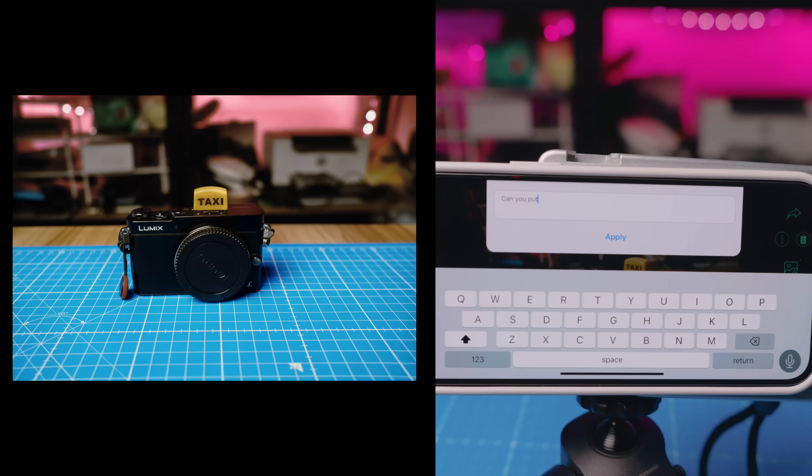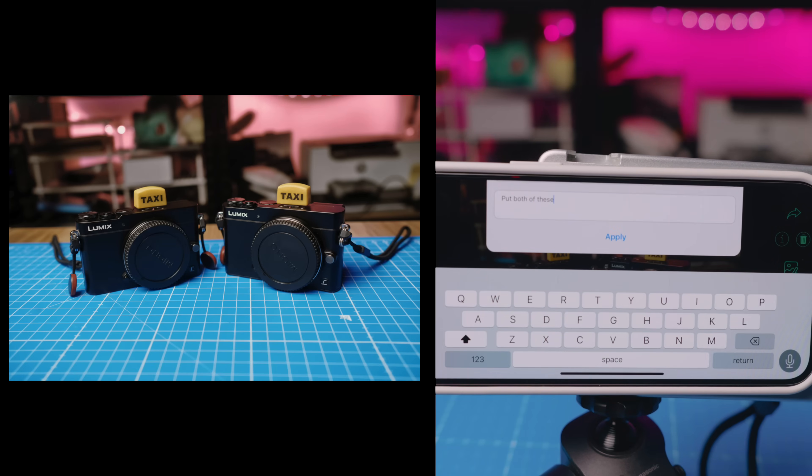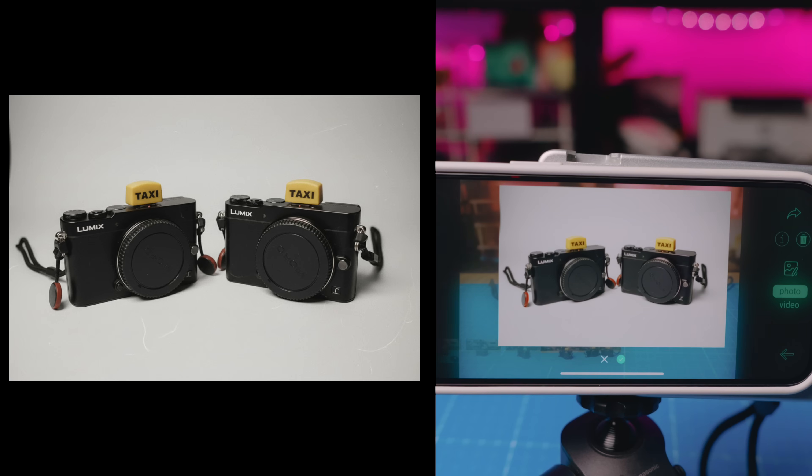Can you put a duplicate camera next to this camera in the photo? I want the camera to be exactly the same as this one — put two of them. Put both of these cameras in a photo booth style with a white background. Oh my god. Dude!